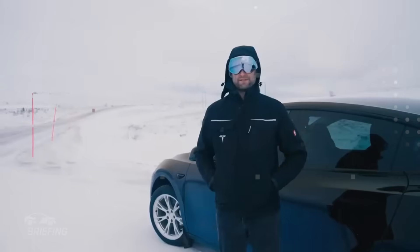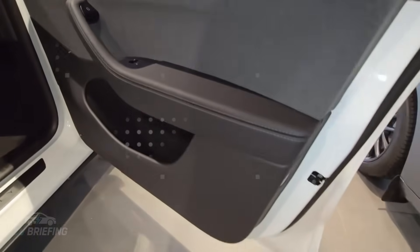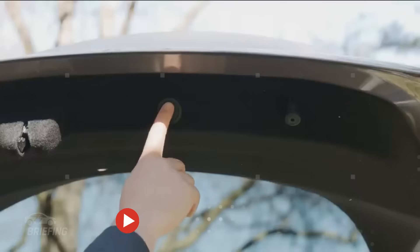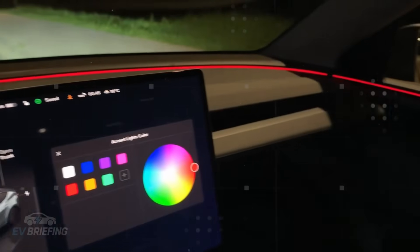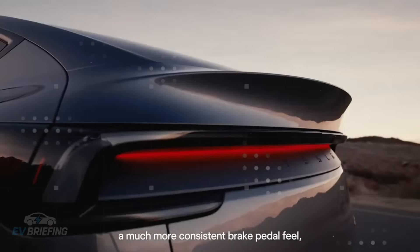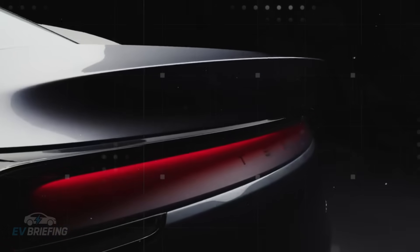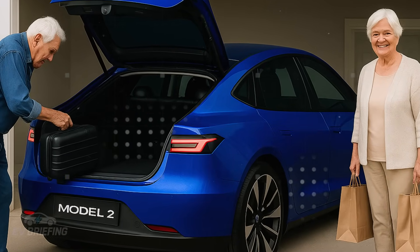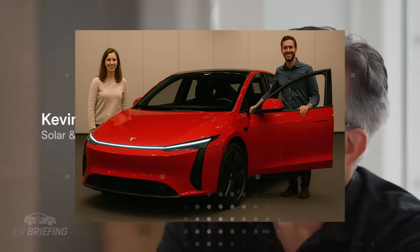In a scenario where rivals are still fighting to extract maximum range with larger and more expensive batteries, Tesla decided to focus on applied intelligence — saving energy without adding weight, without changing the battery, without altering the motor. The Airflow Shutter also helps preserve battery life by keeping the internal temperature 5 to 7 degrees Celsius lower. The system prevents heat spikes that could compromise performance or accelerate component wear, meaning the driver can demand more from the car without worrying about sudden power drops or unwanted alerts on a long trip.